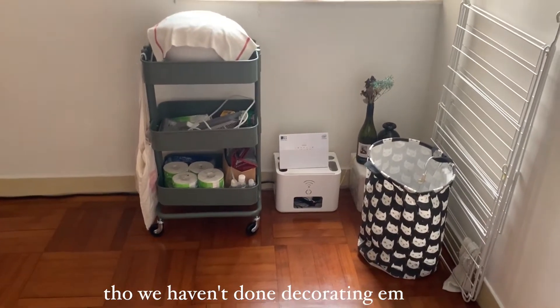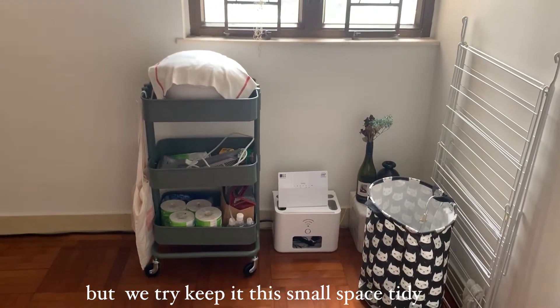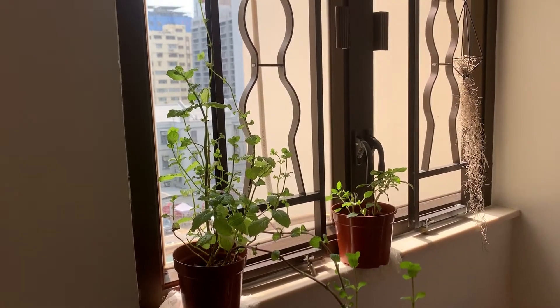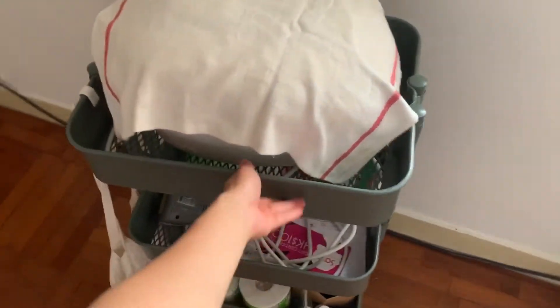This is our laundry area because we don't have any dryer here and we don't have a balcony. Since Hong Kong houses are so small, you can't expect much. We have this trolley from IKEA, so we'll just move it around. Sometimes if we need more small space, we'll just put it here.